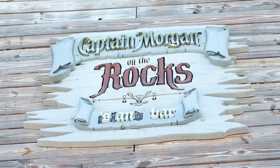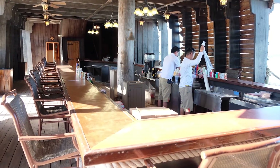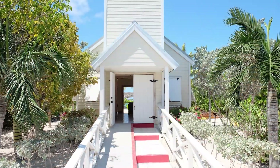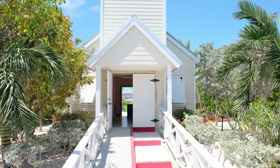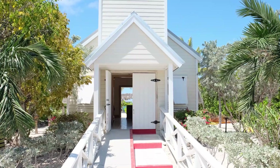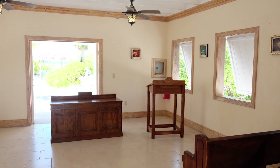There's also the Captain Morgan's On the Rocks Bar, which is very easy to find — just look for the giant pirate ship. Also of note in this area, a small church is located just off the beach, a bit north of the Welcome Center. The church is available for anyone who wants to get married or renew their vows.